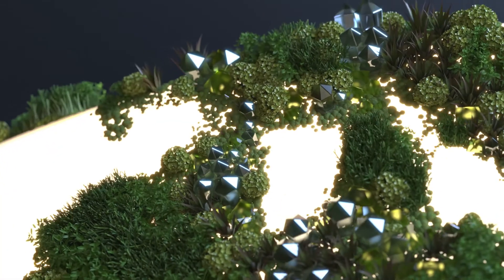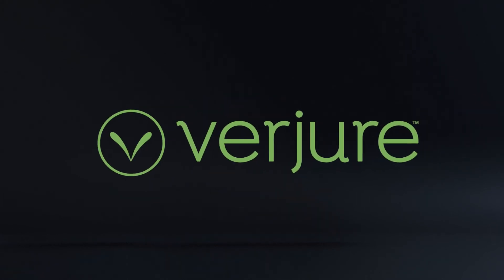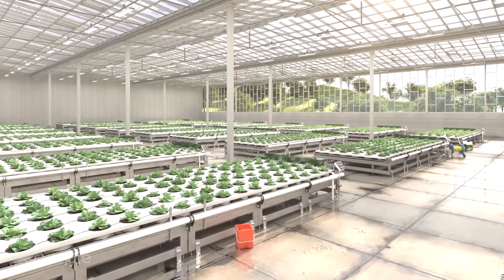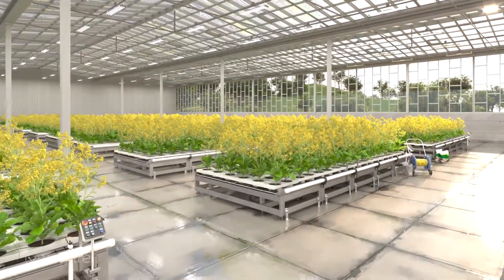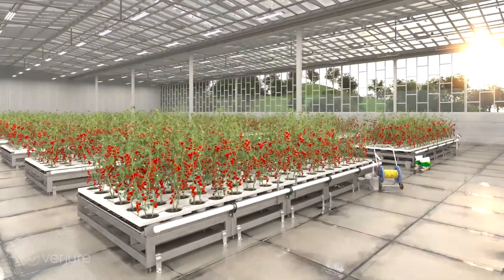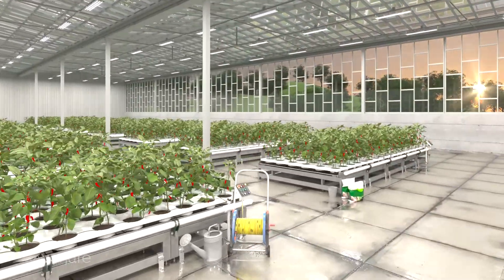Indoor horticulture has never been more important, leveraging technology for more sustainable, green and consistent crop production. With pop-up horticulture lighting companies claiming to have the secret recipe and perfect spectrum, promising better yields and higher quality, how do you know who and what to believe?